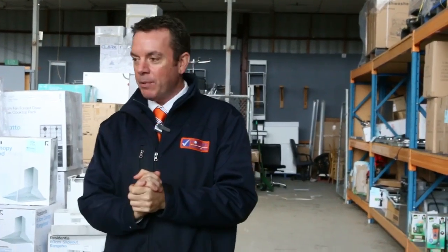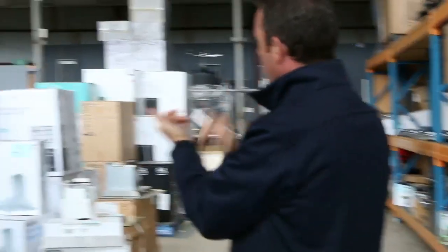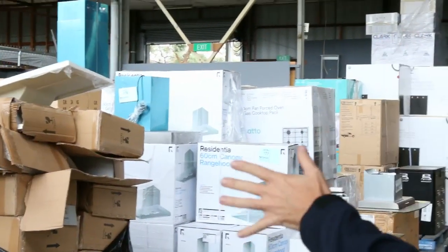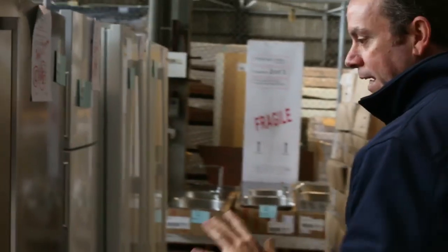We've got a massive one happening this week. We're going to start off with everything you can see back here. We've got cooktops, range hoods, ovens, dishwashers, washing machines — you name it. All appliances: some boxed up brand new with warranties, some to clear. Massive range there — we're not going to go through them all, there's plenty to get through.